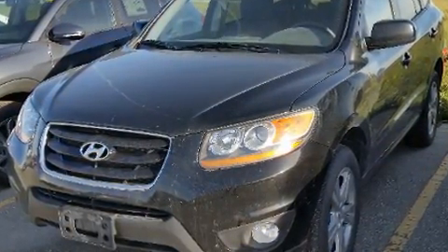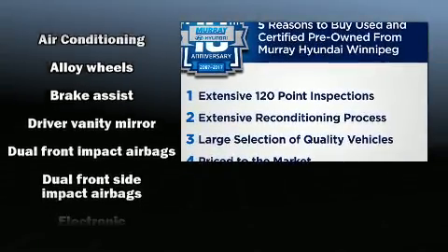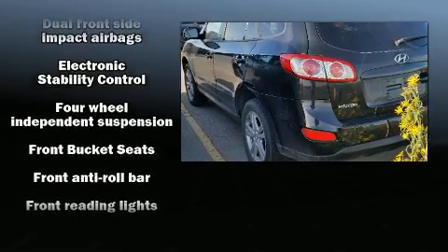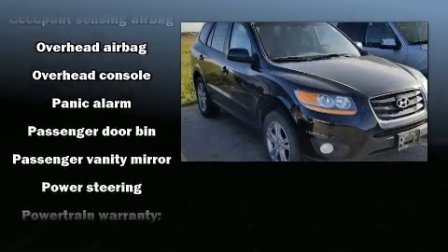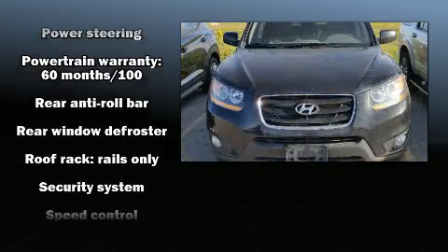Hyundai also prioritized safety and security by including dual front impact airbags with occupant sensing airbag, front side impact airbags, traction control, brake assist, anti-whiplash front head restraints, a security system, and four-wheel disc brakes with ABS.